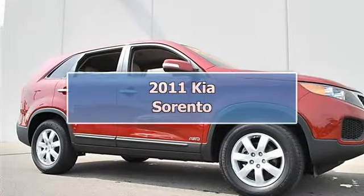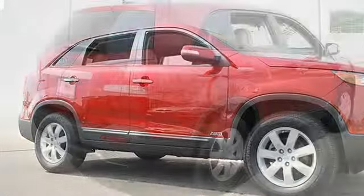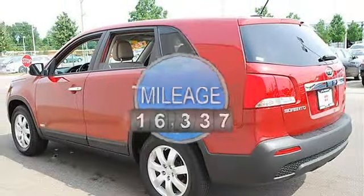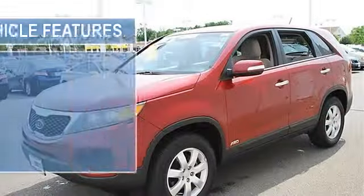2011 Kia Sorento Sport Utility. This vehicle features the following equipment: automatic, gas I4 2.4L, 144, AWD all-wheel drive, power steering, four-wheel disc brakes, aluminum wheels.